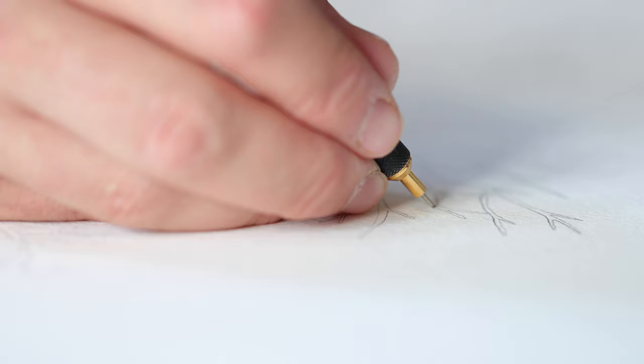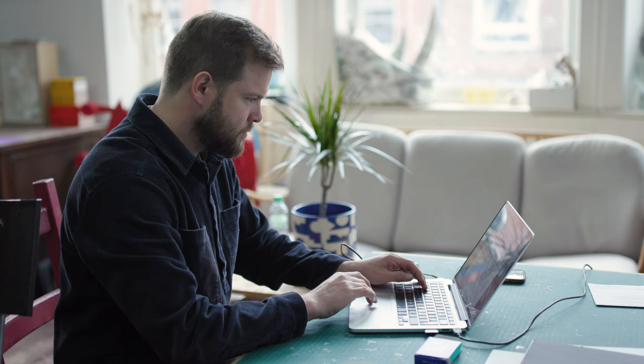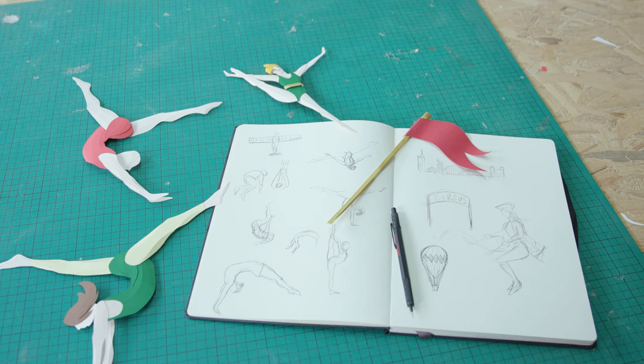I've always been interested in drawing as a child — growing up I was kind of obsessed with drawing. I've got two sides to my practice where I do commercial work, a lot of illustration-based work where I create paper sculptures or paper installations for windows. A lot of my inspiration comes from nature.